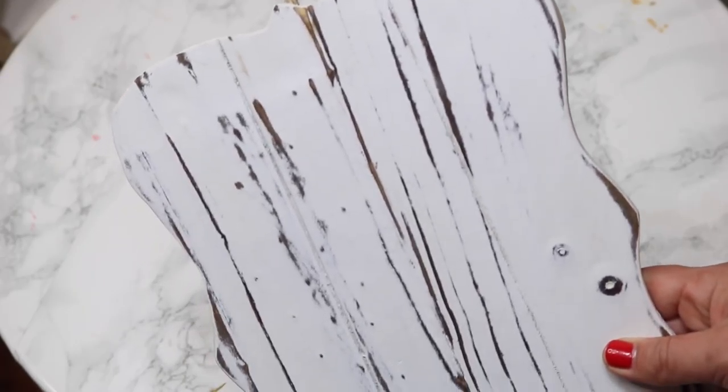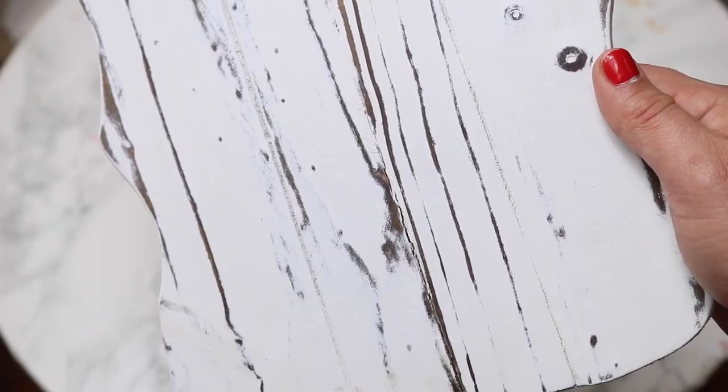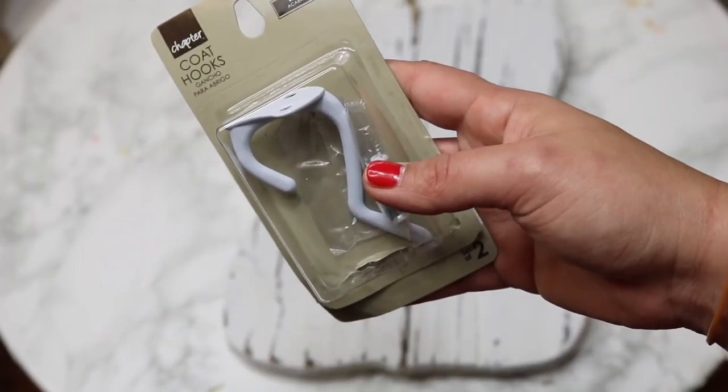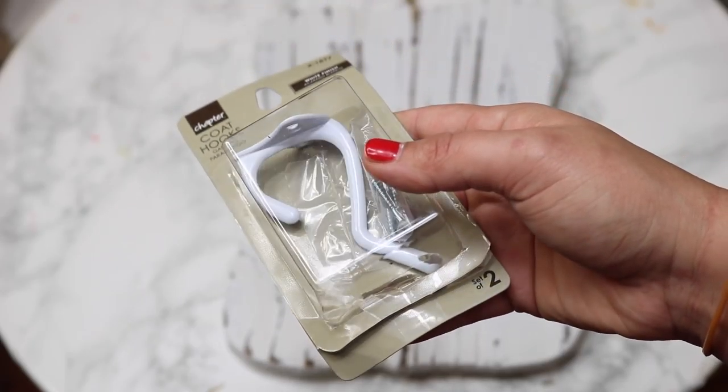I'm also going to be using this distressed piece of wood that has a little bit of twine on the back so you can hang it up. You could DIY this yourself, but I was able to get it for super cheap, so I just bought it and I didn't have to paint it or distress it, which saves me time. I'm also going to be using these coat hooks so that we can hang our lantern on there.